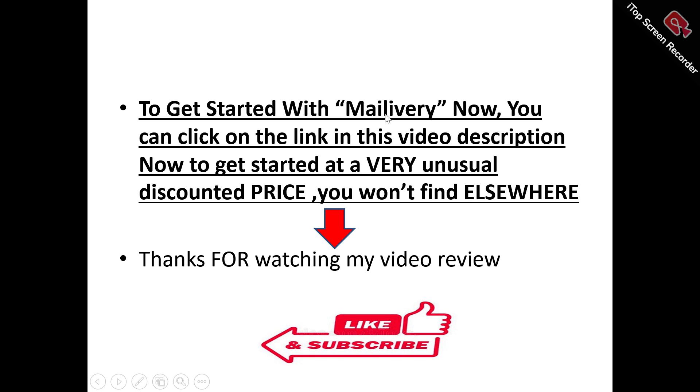From everything I've said about Mailivery, you can see that Mailivery is something you should try out and check out if you want to warm up your email and enhance and maximize your email deliverability. There's a special link in this video description that you can click on right now to get started at a discounted price you won't find elsewhere.